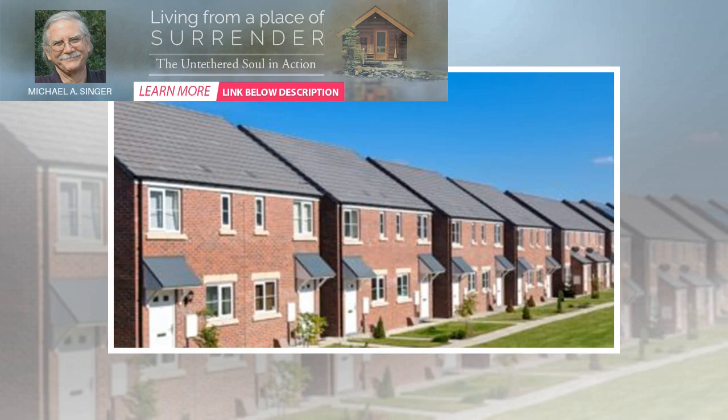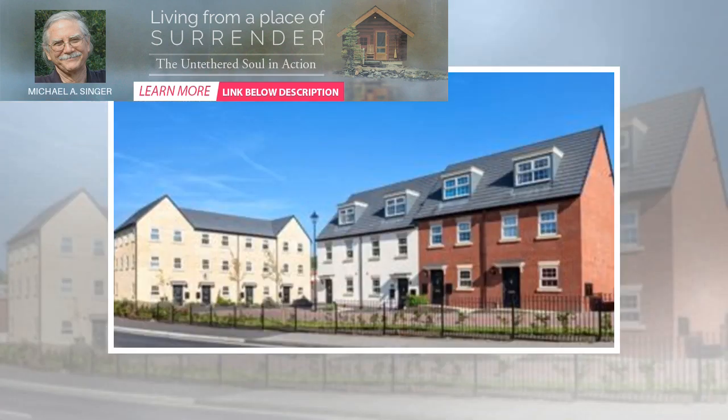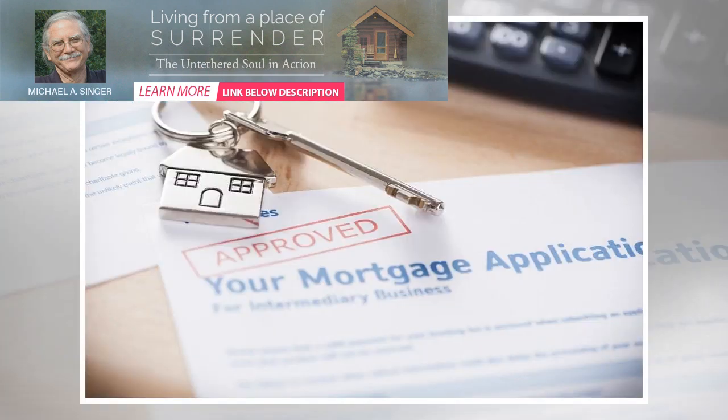Traditionally, guarantor mortgages have been the most popular, where the parent or person guaranteeing the mortgage promises to pay back the loan if the borrower cannot. However, security deposit mortgages offer the parent or guarantor a less risky way to help the borrower afford a home and, in some cases, profit from it too.